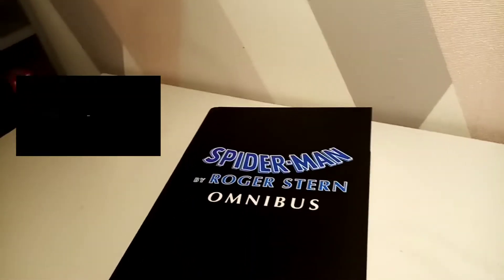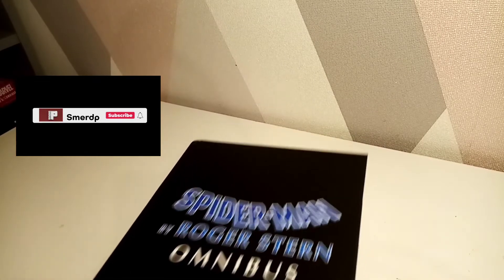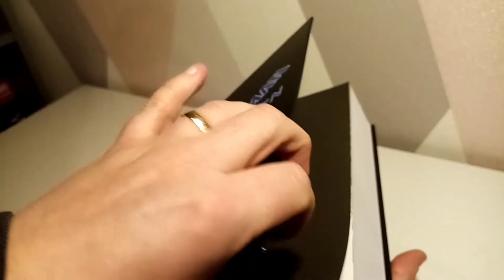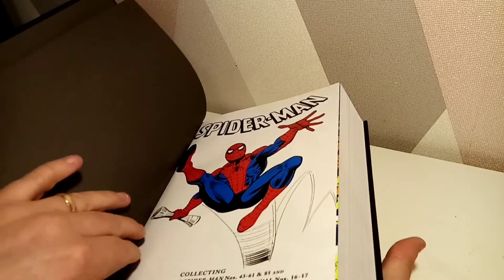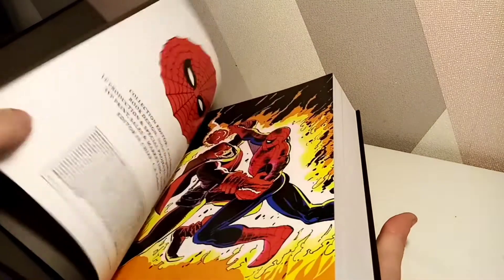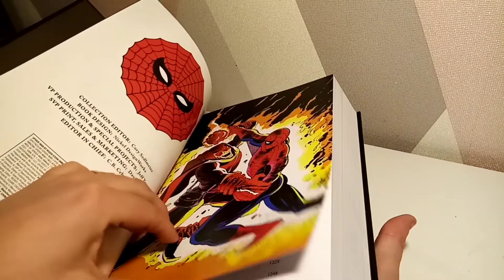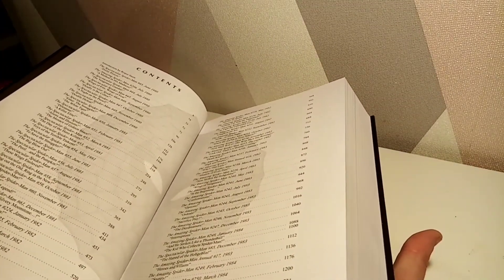I feel like this is going to be a struggle to get it all in shot, but I will try and I'm not going to spend too long just flicking through the pages. I just want to show you some of the artwork in there. So this has a piece here — a nice picture of him versus Hobgoblin. And it has it — yes it has it! I'm very stoked.